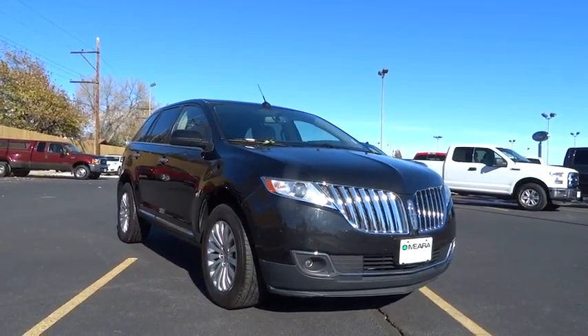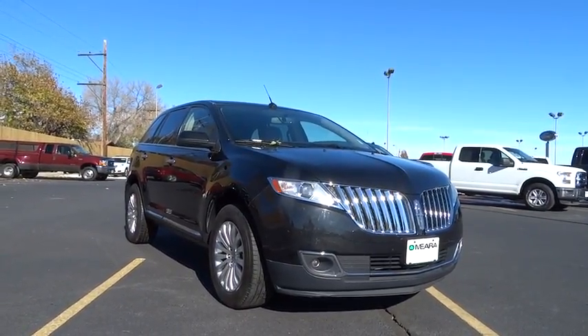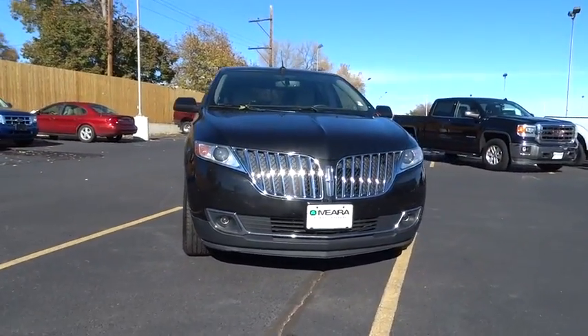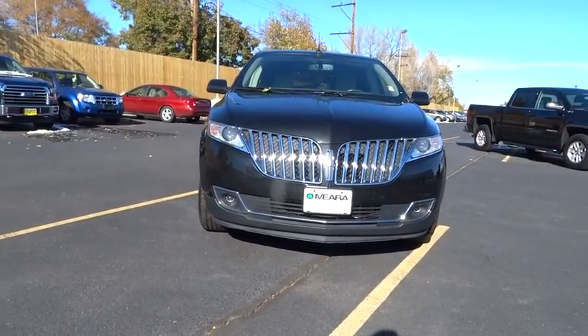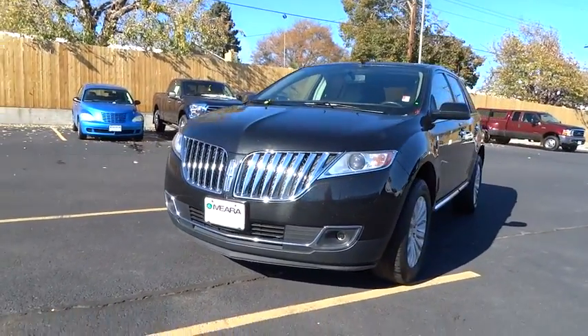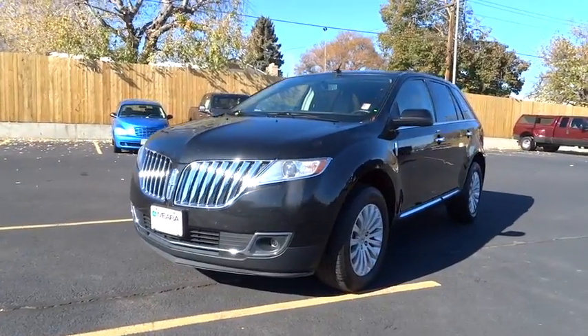The 2014 MKX. The Lincoln MKX offers performance and a distinctly powerful ride that's ahead of the curve. Boasting excellent launch and acceleration with a powerful engine that delivers plenty of horsepower, the Lincoln MKX is truly empowered for action.